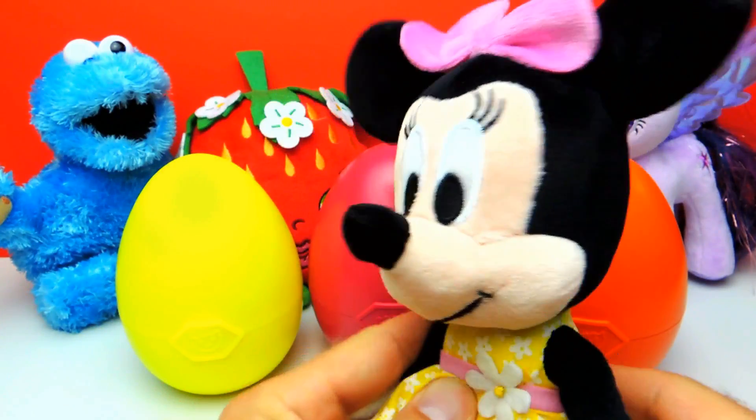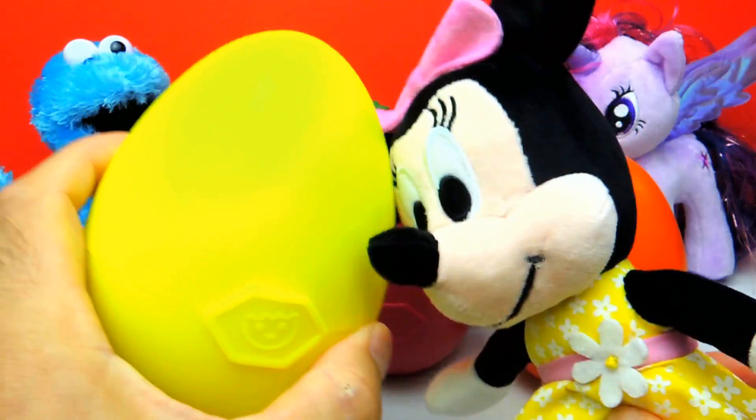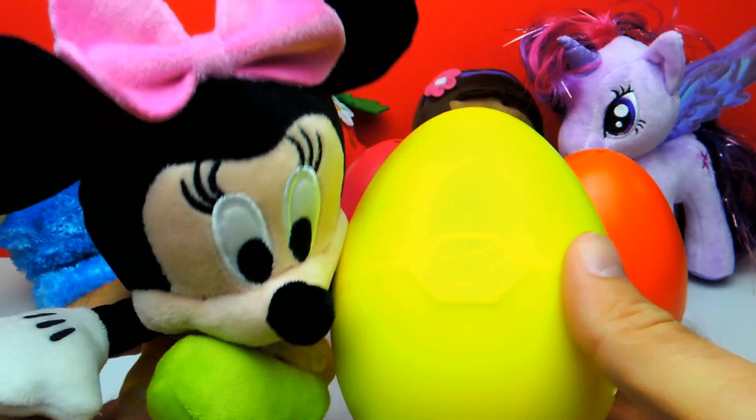Hey everyone, Fleezy Duck here and today we have a little bit of help from Minnie Mouse and we have three super cool surprise eggs. We have a yellow one, a pink one and an orange one. And I really wonder what's inside, so let's have a look.